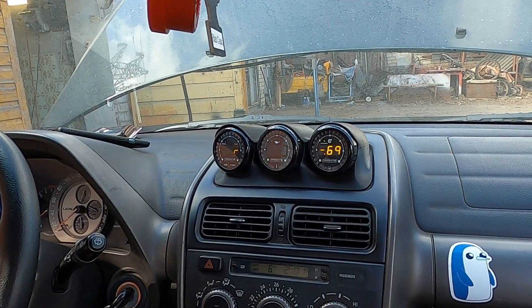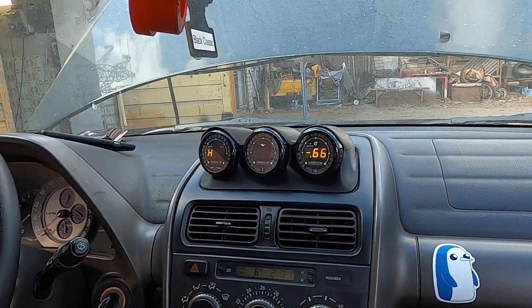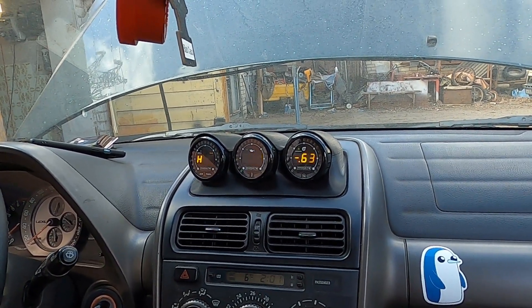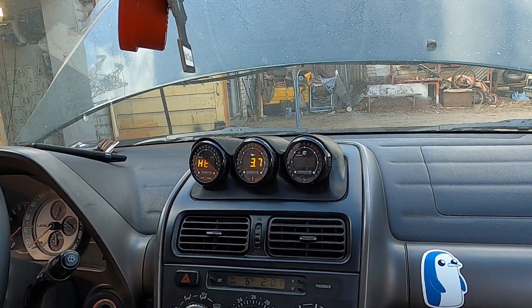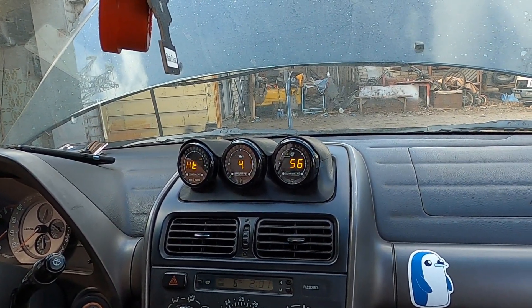Come on, oil pressure. There is some — four bars. Plenty at idle. Of course the oil is now cold. So I guess we'll have to go and test.